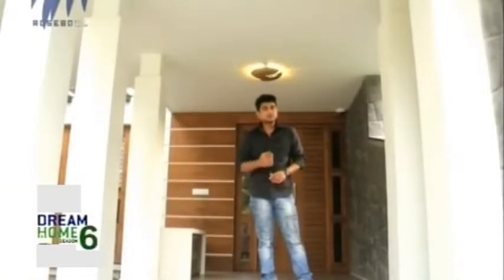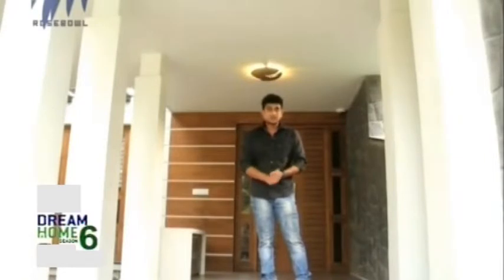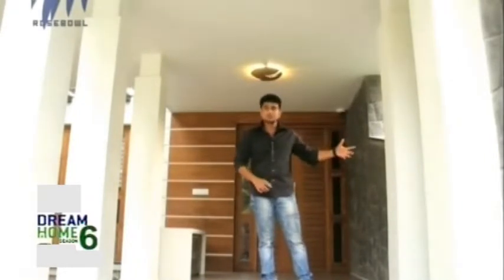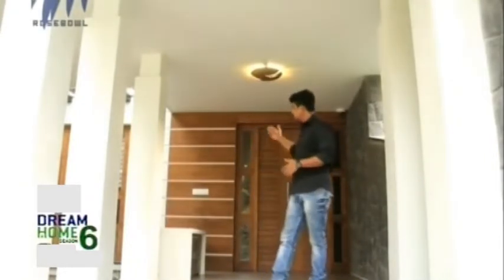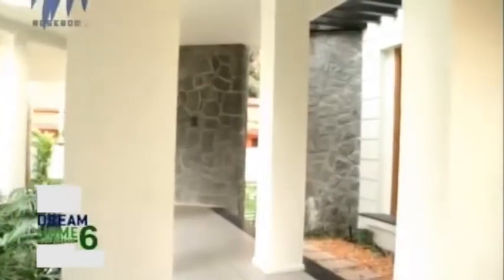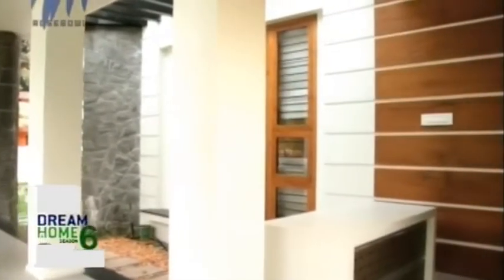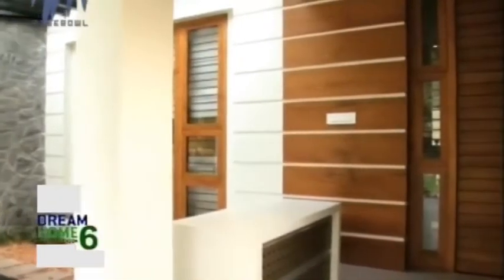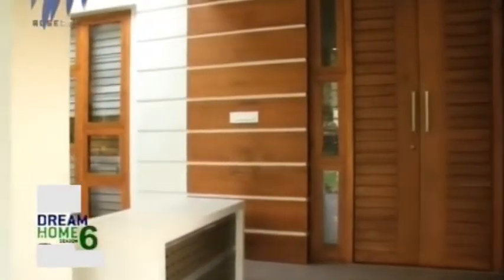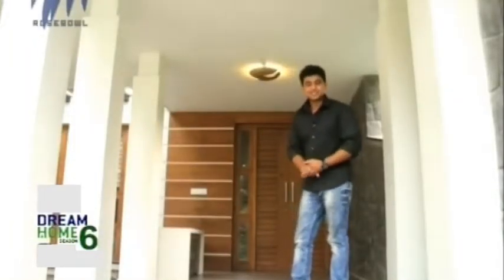As the design of the house is a fully contemporary style, the sitout has been kept in contemporary style as well. Natural stones have been used on the walls, and in one section you can see wood paneling has been done. Italian marble has been used for the flooring. The ceiling has been kept very simple with straight lines. Many column pillars have been erected all through the sitout area. The door is a plain type, which is slightly in contrast to the contemporary style. So let's move inside and find out more about this house.